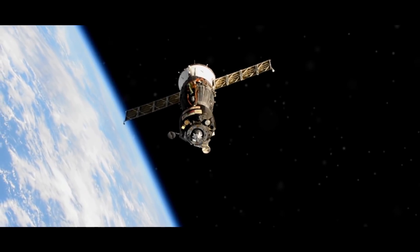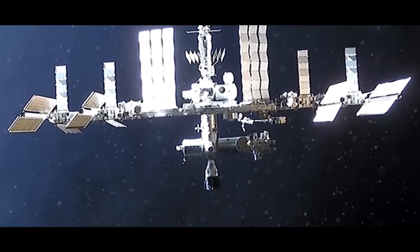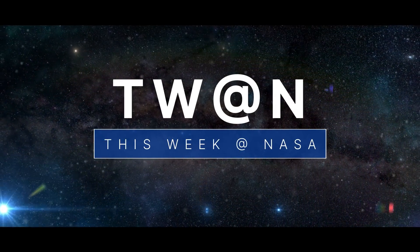A new Earth-observing mission launches to space, a move to make more room aboard the space station, and some valuable space station science returns to Earth – a few of the stories to tell you about this week at NASA.